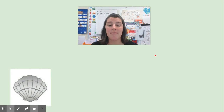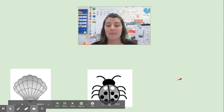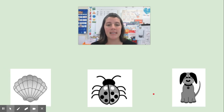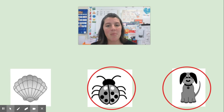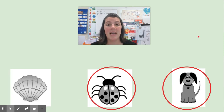Let's see if we can try another set. Say the words with me: shell, bug, dog. Which of these words have the same ending sound? Take your fingers and point to the two words with the same sound at the end. Shell, bug, dog. Are your fingers pointing to bug and dog? What sound do they both have at the end? They have the g sound. When I listen very closely, I notice that bug and dog have the same ending sound.